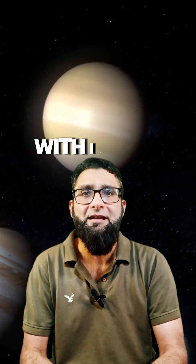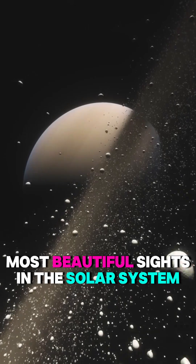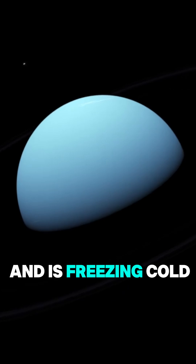Then there's Saturn, with its famous rings made of ice and rocks — one of the most beautiful sights in the solar system. Next is Uranus, a blue planet that spins on its side and is freezing cold.